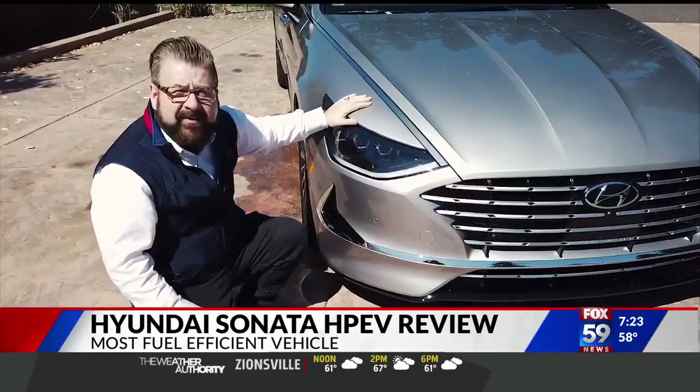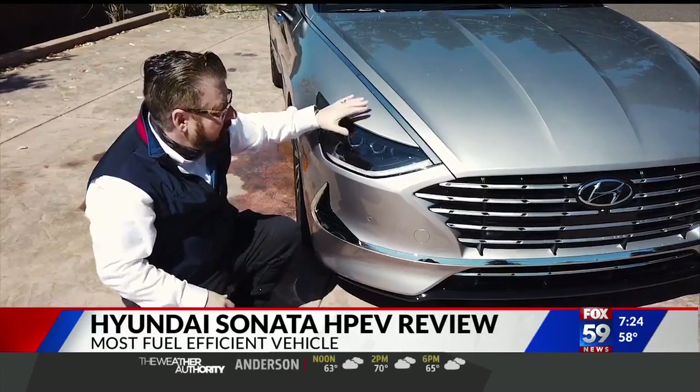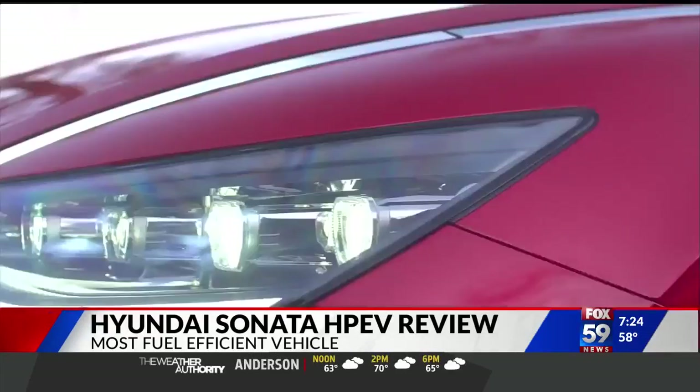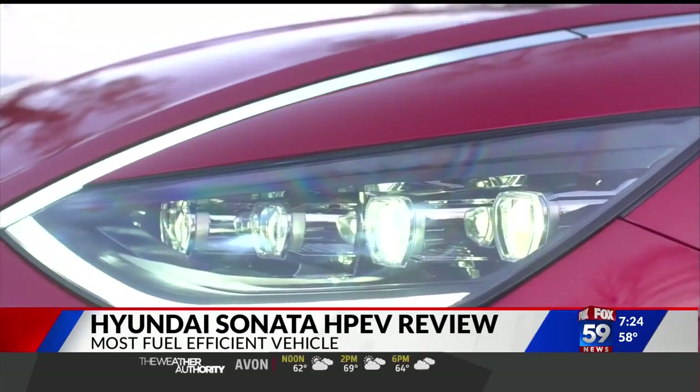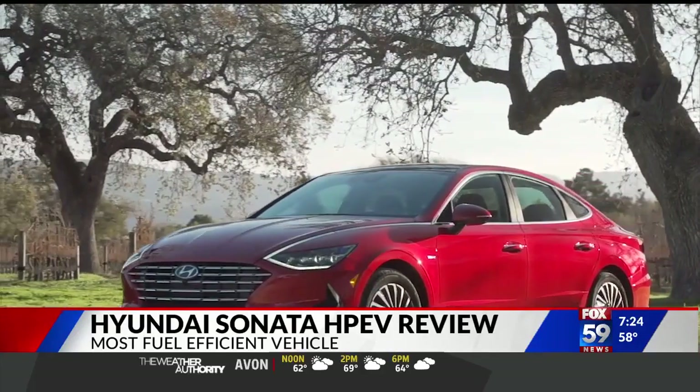I'm much more of a fan of SUVs than I am of sedans, but this is a sexy sedan — from the very cool lights here. This strip on the hood lights up, and it has laser-drilled holes on the inside. The HEV gets a unique grille with these silver lines.